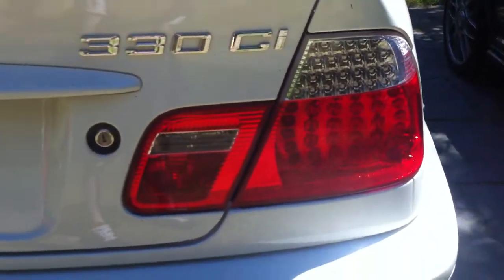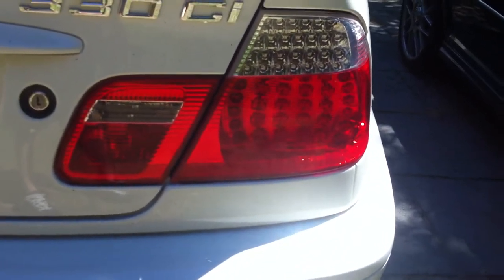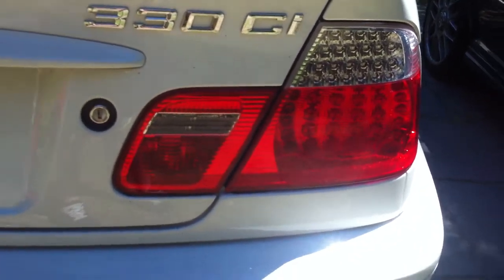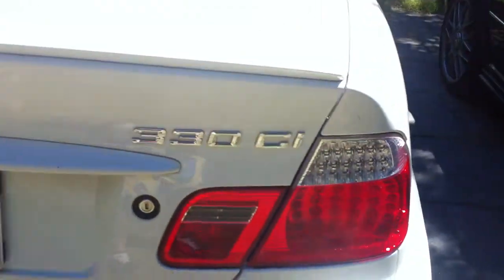These tail lights right here are the same tail lights that are on the M3 — they have all LED bulbs so they can never really go out. They would go out one little baby bulb at a time if they die; LED bulbs usually don't die.